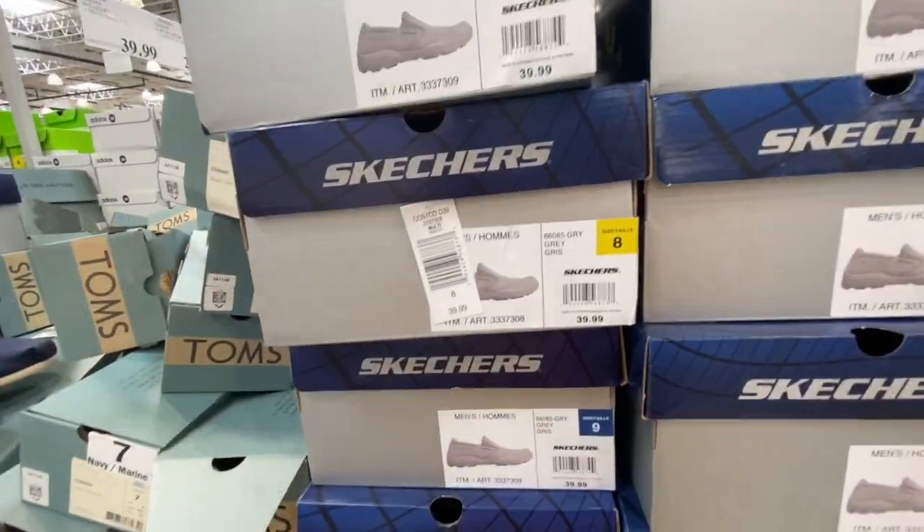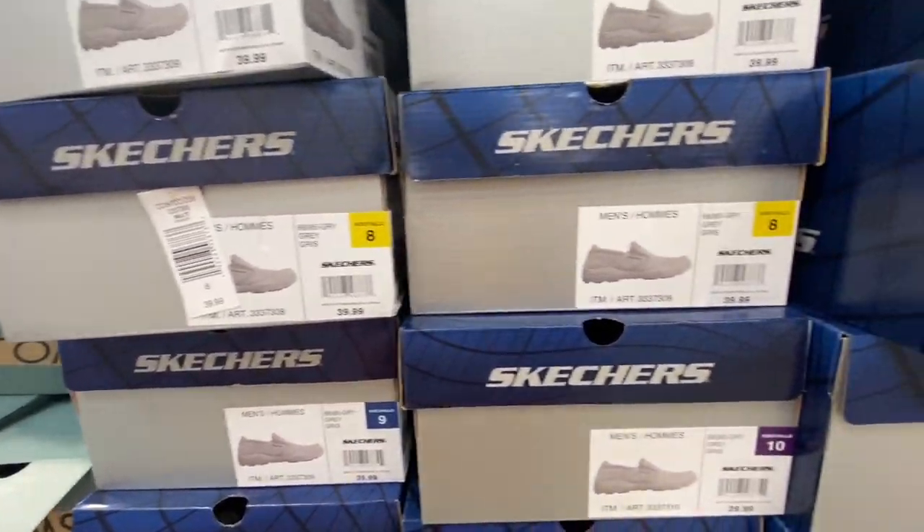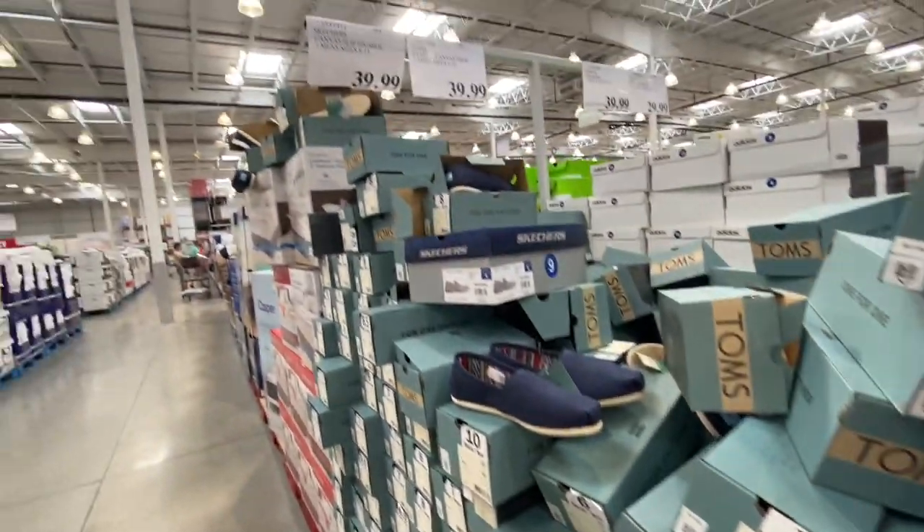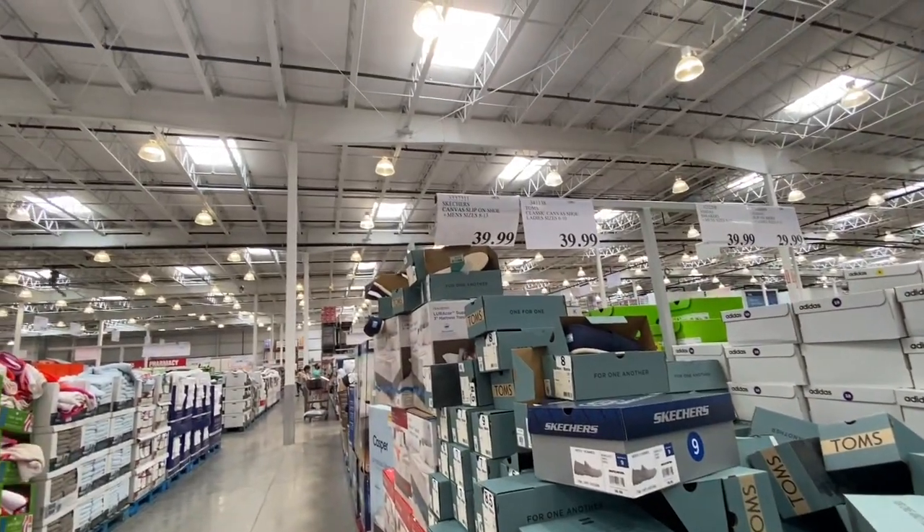Skechers slip-ons for men and TOMS for women were both 39.99.